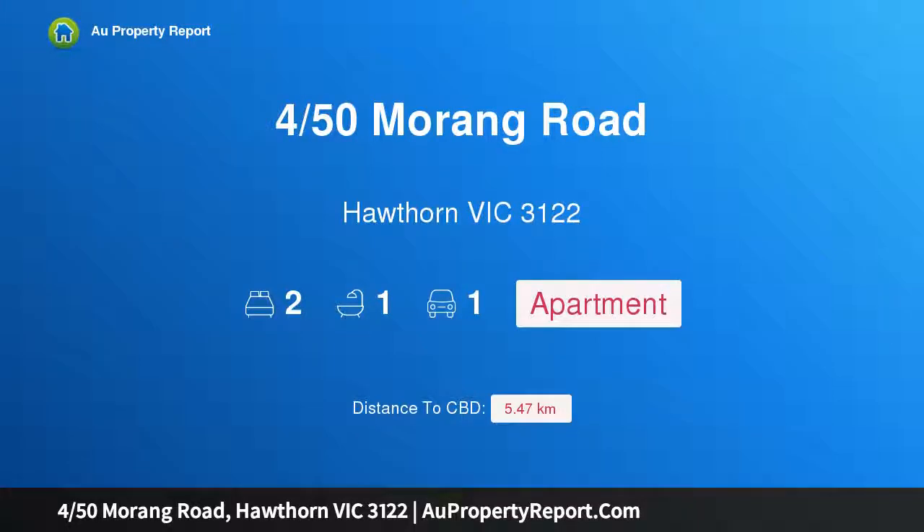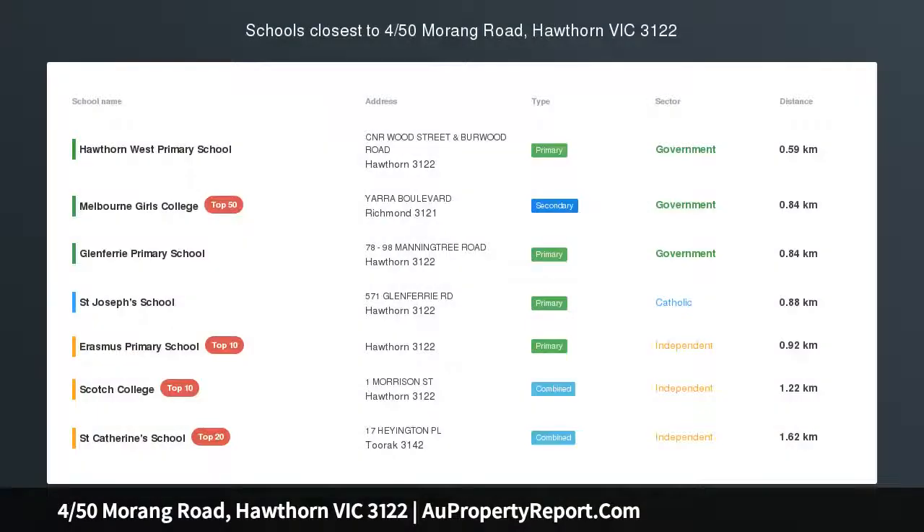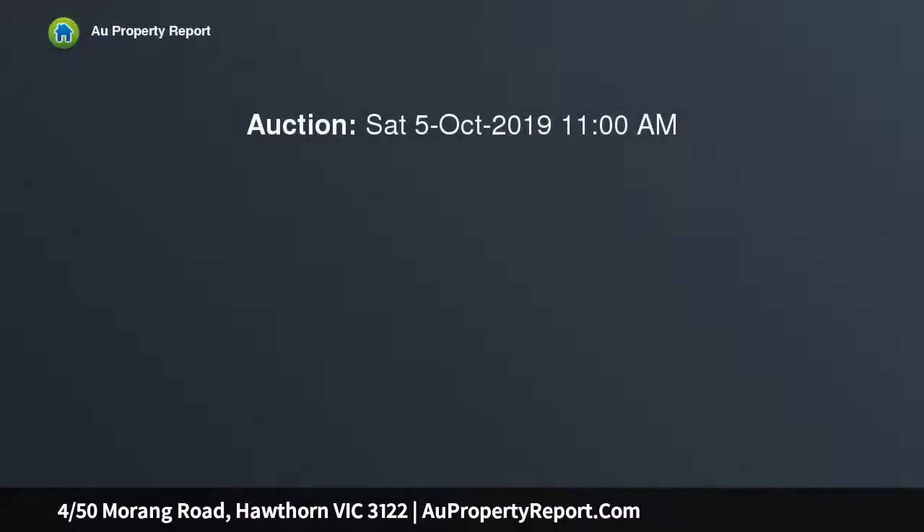Introducing 450 Meringue Road, Hawthorne, Victoria 3122. Tranquil and quiet with space aplenty, serene views and an abundance of internal space — this well-proportioned two-bedroom mid-century apartment is an enticing lifestyle investment or home opportunity.